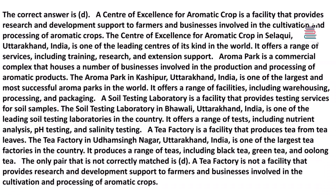A Center of Excellence for Aromatic Crop is a facility that provides research and development support to farmers and businesses involved in the cultivation and processing of aromatic crops. The Center of Excellence for Aromatic Crop in Salakwi, Uttarakhand, India, is one of the leading centers of its kind in the world. It offers a range of services including training, research, and extension support.